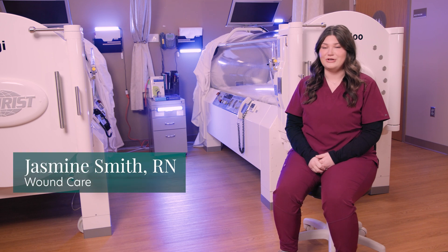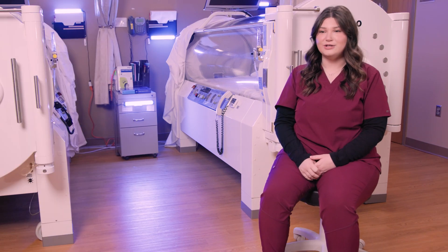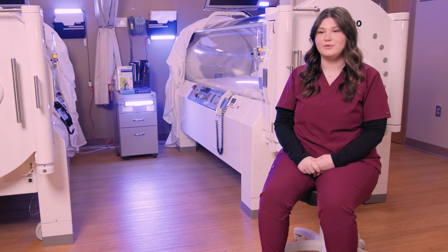My name is Jasmine. I'm a registered nurse at the Wound Clinic at Olmstead Medical Center, and I've been here for four years. Here at the Wound Clinic at Olmstead Medical Center, we offer hyperbaric oxygen therapy treatment, also known as HBOT.